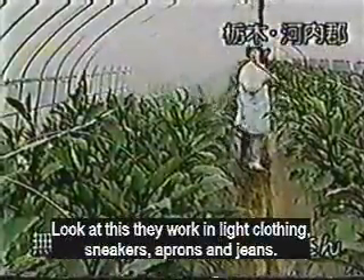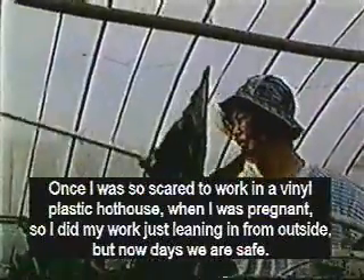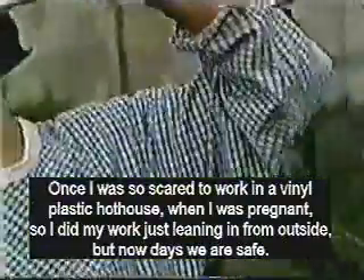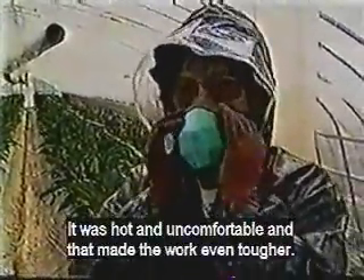Now they can work in light clothing — sneakers, aprons and jeans. I used to be afraid to work in a hothouse when I was pregnant because of the chemicals. Now I feel safe. We asked her to put on the clothes she used to work in when they used chemicals. She worked in a raincoat, rubber boots, gloves, sun visor and mask. It was hot and uncomfortable and that made the work even harder.